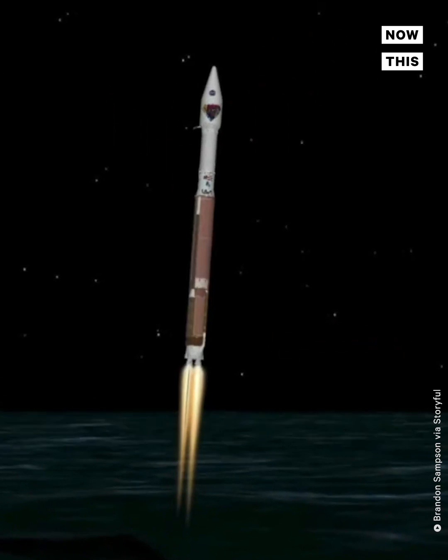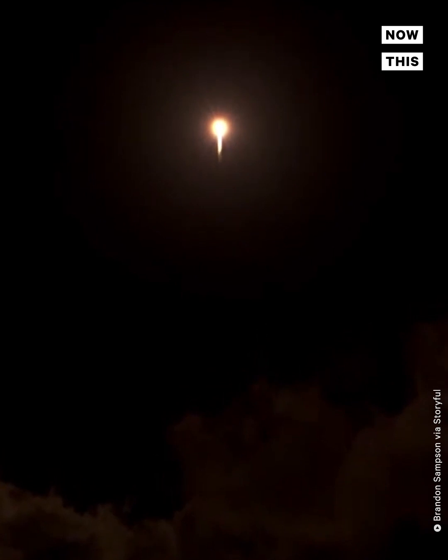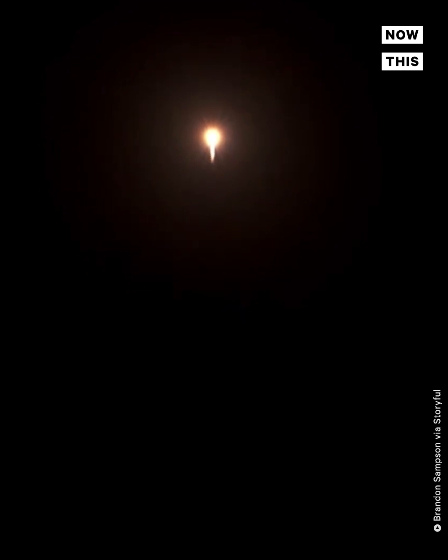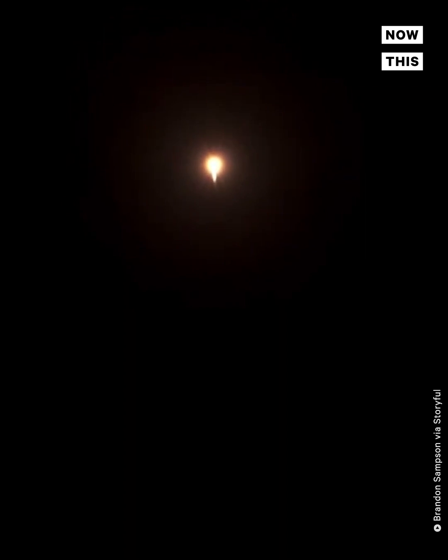R-180 performance continues to look good at this time. Engine pump speeds and injector pressures are in family for this thrust level. Atlas V attitude remains stable at this time. Attitude rates are near zero in all axes.